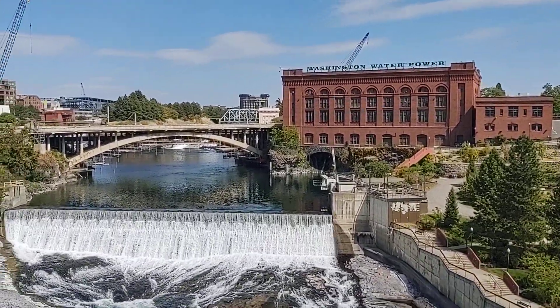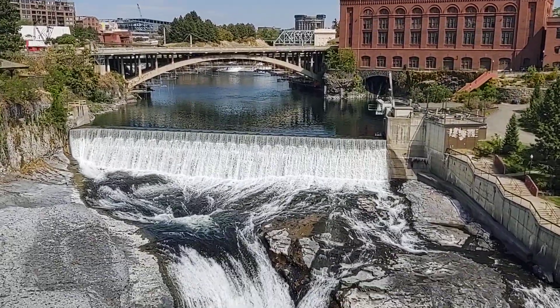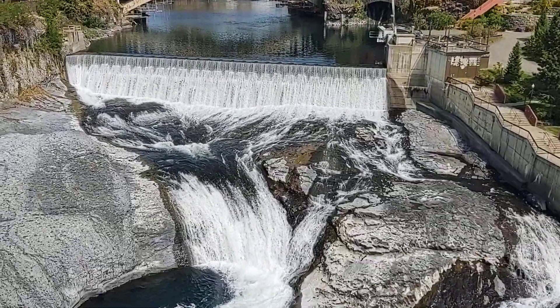So we'll just close this out with one last look at this beautiful area, and then I'm going to go look for the next beautiful area to check out here in Spokane.